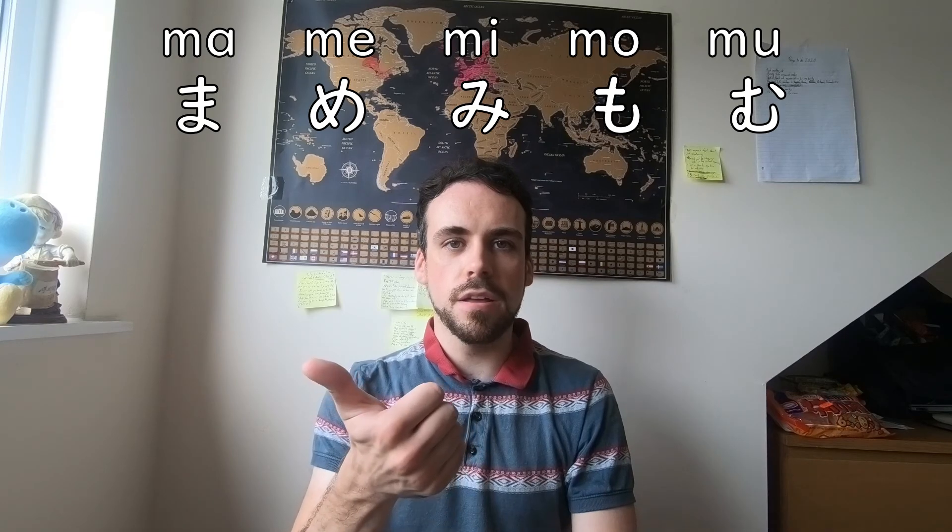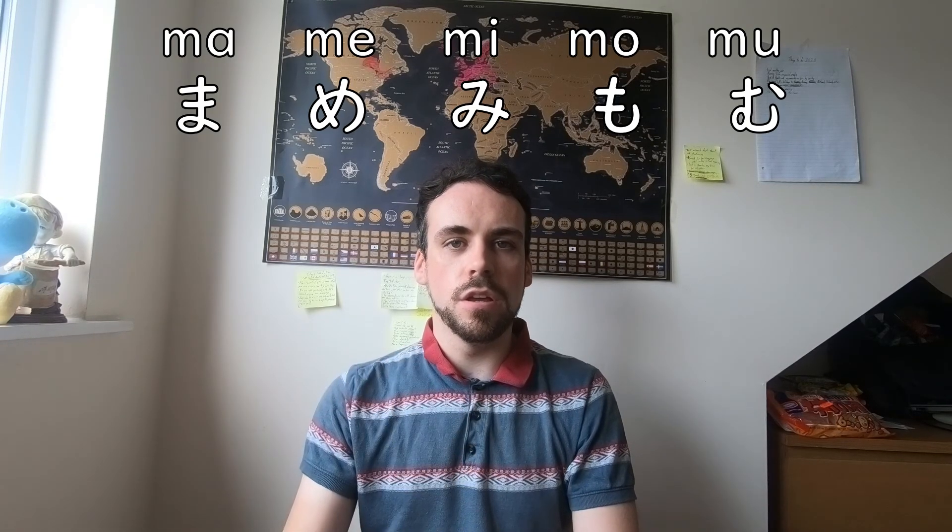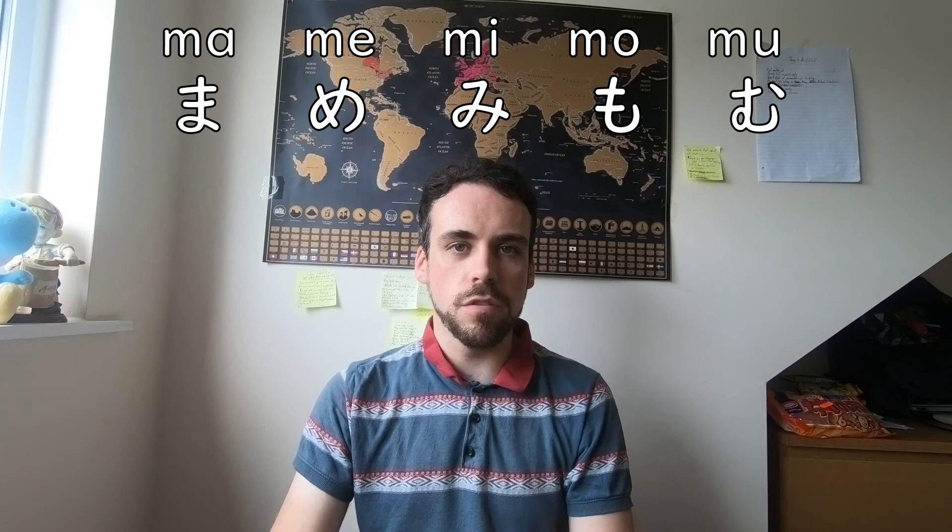Why is that? If you started to learn hiragana by using the same consonants such as MA, ME, MI, MO, MU, you will find out that it is not a consistent way of learning at all.